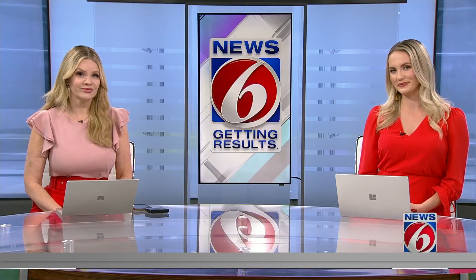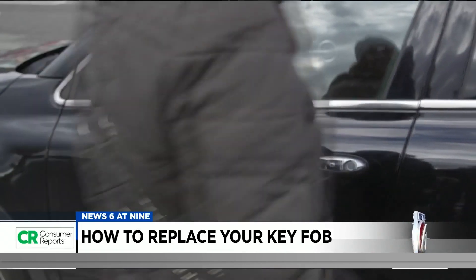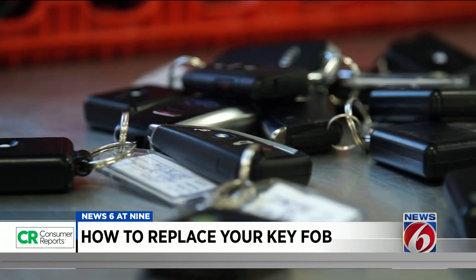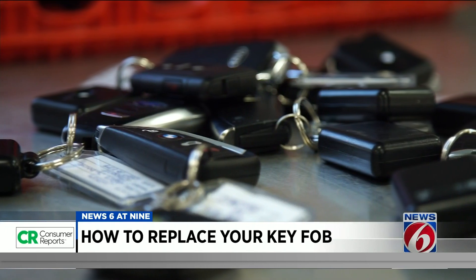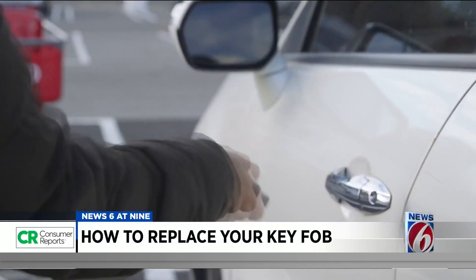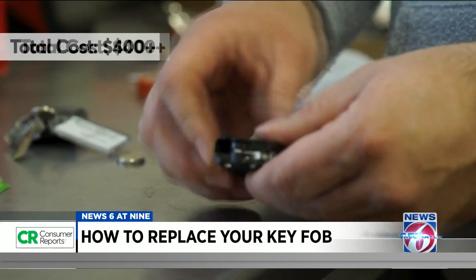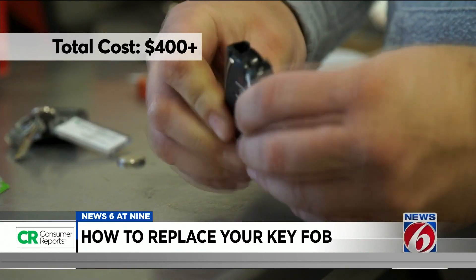Trooper Steve shows us a few simple tips from Consumer Reports to save money if you need a new fob. Depending on your age or the age of your car, you might not even remember life before a key fob. The cost to replace the latest key fobs can be as much as $400 or more depending on the brand. Then add another $20 to $130 to program it, and it could add up to $500 in some cases.